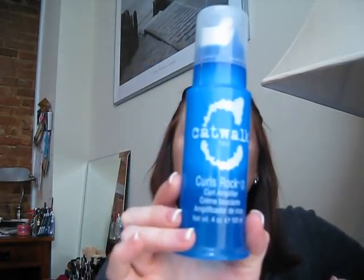When I'm going to do my hair curly, set it, roll it, or use a curling iron to make it look a little fluffier and curlier, I use TGI's Catwalk Curls Rock Curl Amplifier. A little bit of this goes a long way. I put it in my hair while it's still damp before I'm ready to set it, and it really helps hold a good amount.